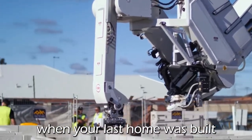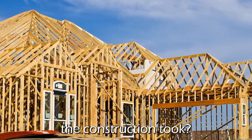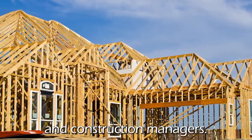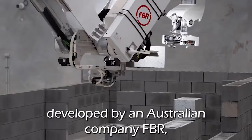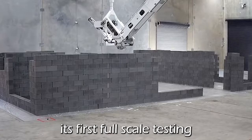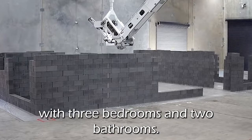Do you remember when your last home was built and how long the construction took? The lost time and inconvenience has plagued architects and construction managers, but everything is about to change forever. Hadrian X, a robot developed by Australian company FBR, has successfully completed its first full-scale testing by building a 180-square-meter house with three bedrooms and two bathrooms.